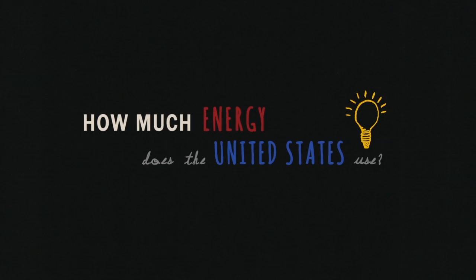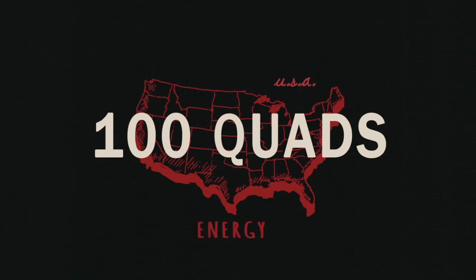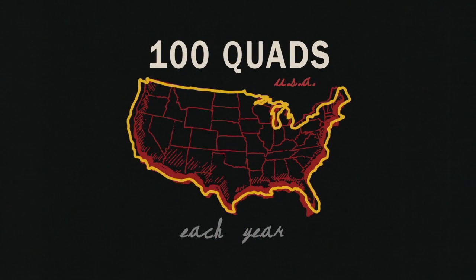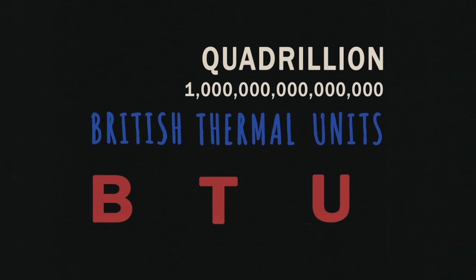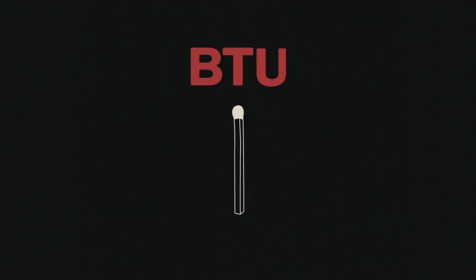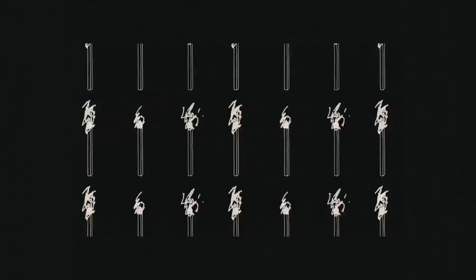How much energy does the United States use? As a whole, we consume about 100 quads of energy each year. Quad is short for Quadrillion British Thermal Units, or BTUs. A BTU is about the heat energy released by burning a single wooden match. So every year, it's like we're burning a thousand million million little matches.